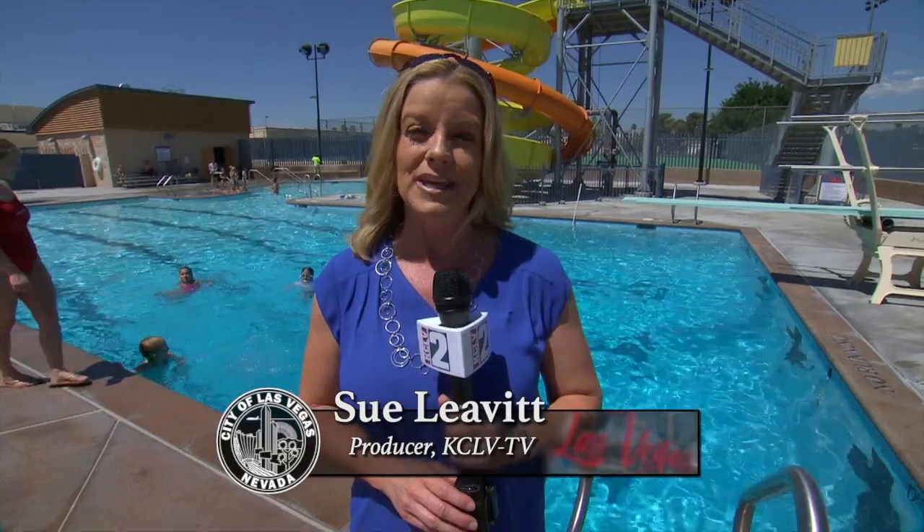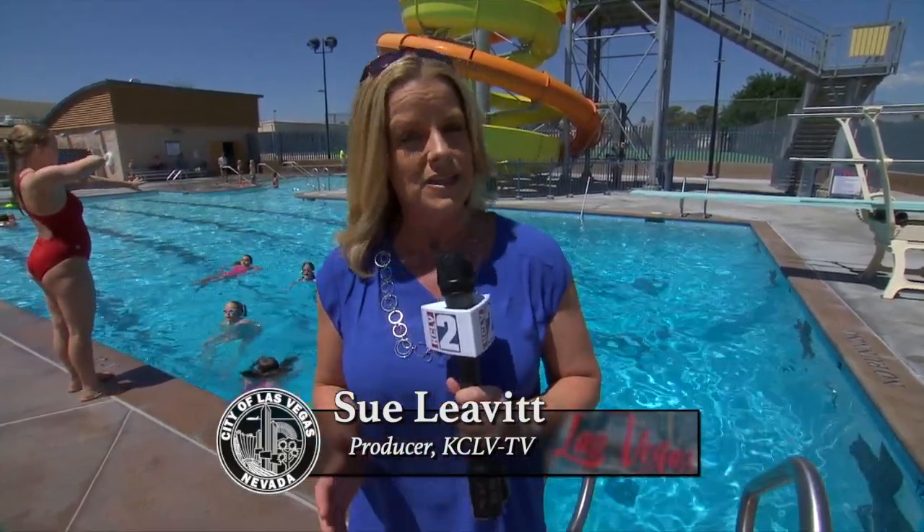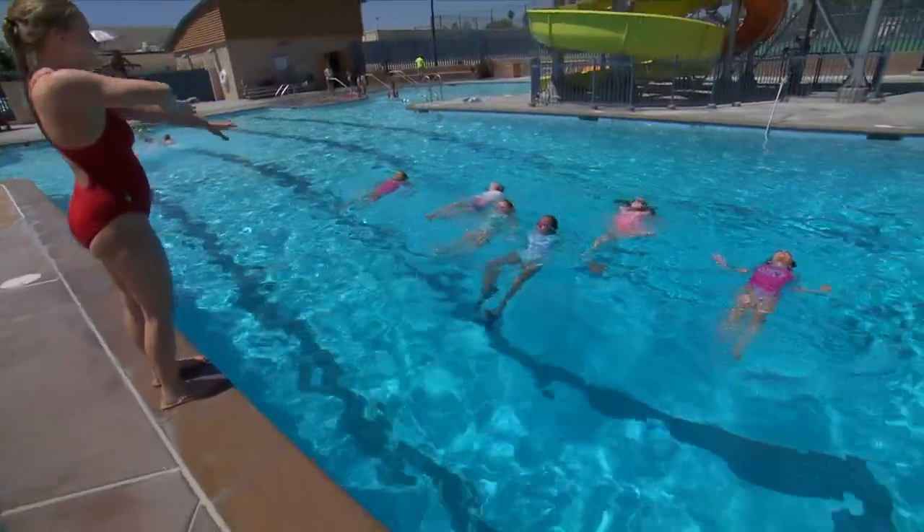Hi everyone, I'm Sue Levitt bringing you Discover the Fun from the beautiful Garside pool today. This pool has a lot of classes and activities to keep your kids busy through the entire summer. They have a swim team that works out here, a water polo team, a diving team, but my favorite — the Synchronized Swimming Team.